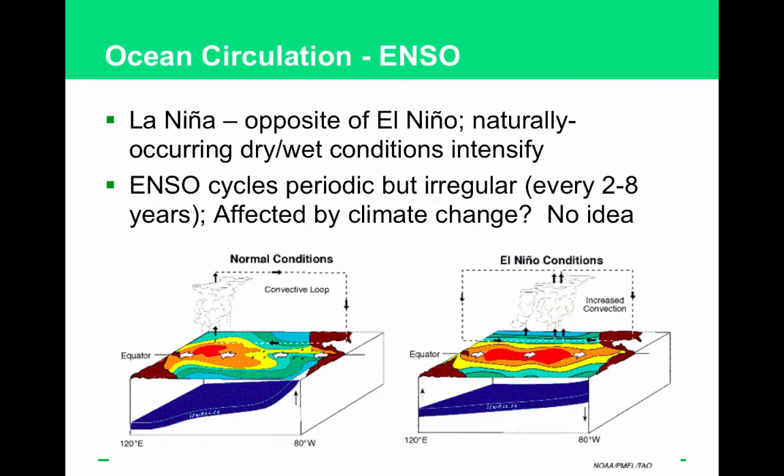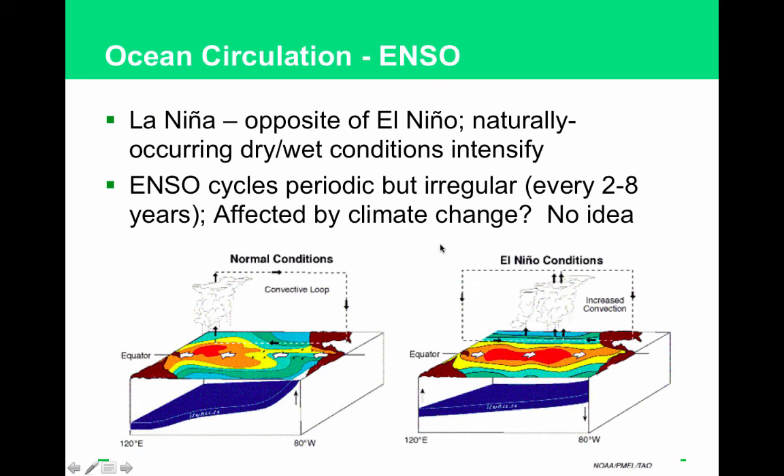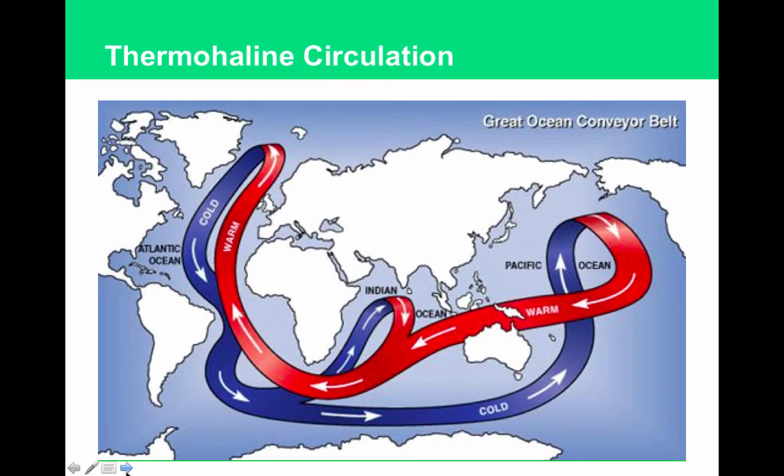This cycling happens every two to eight years — we're currently in an El Niño right now. Be able to describe this generally and understand its impacts. If circulation stalls in the ocean, you could have an El Niño that lasts longer than eight years.